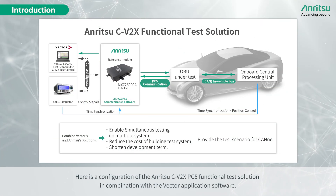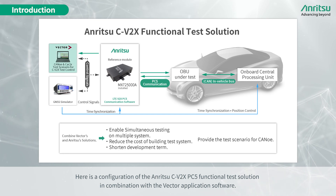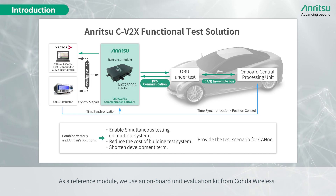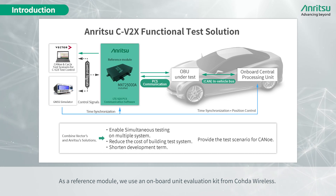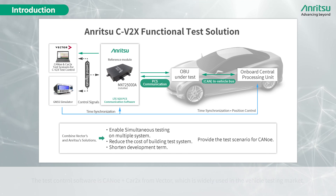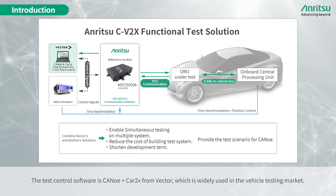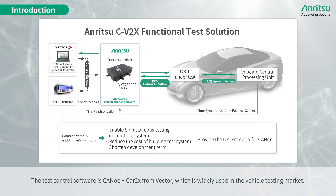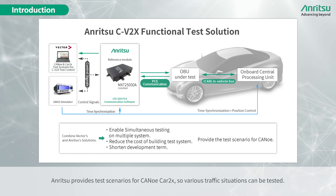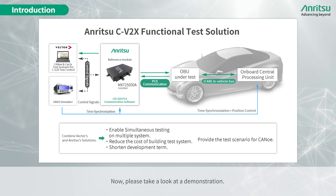Here is a configuration of the Anritsu C-V2X PC5 functional test solution in combination with Vector application software. As a reference module, we use an onboard unit evaluation kit from Coda Wireless. Anritsu LTE V2X PC5 software is used for communication between the reference module and the test control software. The test control software is CANoe plus Car2X from Vector, which is widely used in the vehicle testing market. Anritsu provides test scenarios for CANoe Car2X so that various traffic situations can be tested.